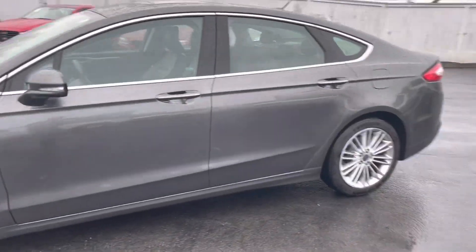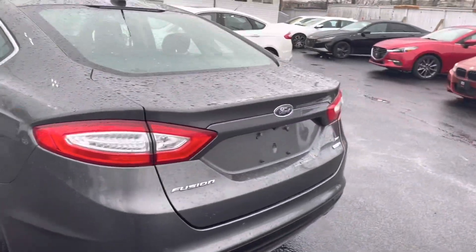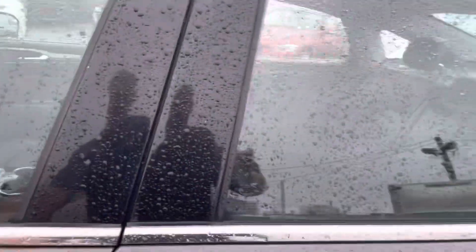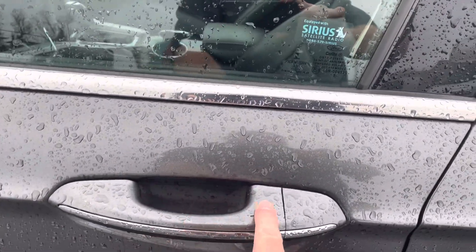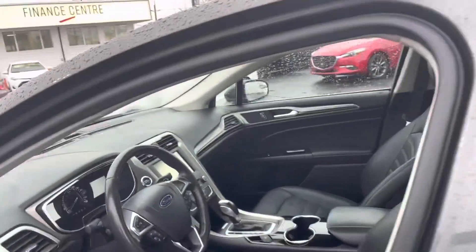I'm going to flip the camera around and show you both. So here we are — 2016 Ford Fusion all-wheel drive SE, 85,000 kilometers. Power windows, power door locks, keyless remote entry. It has proximity keys, so all you have to do is come close to the door and touch this part right here — it opens up. Same thing to lock it, so you never have to have your keys leave your pocket or your purse.